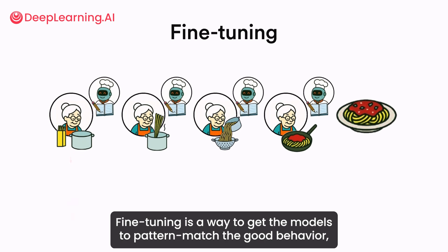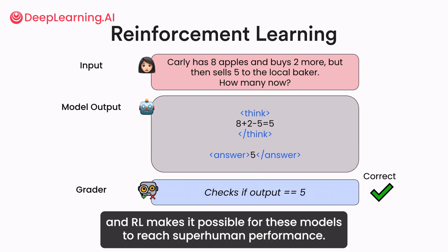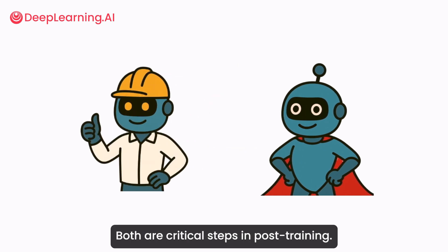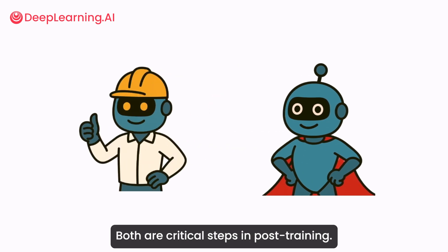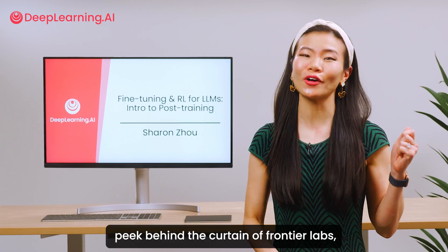Fine-tuning is a way to get models to pattern match good behavior, and RL makes it possible for these models to reach superhuman performance. Both are critical steps in post-training.